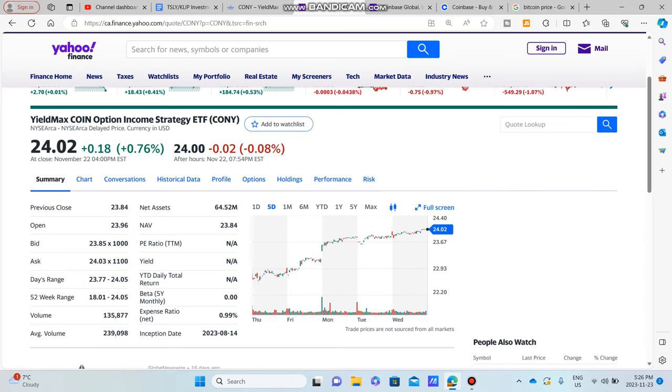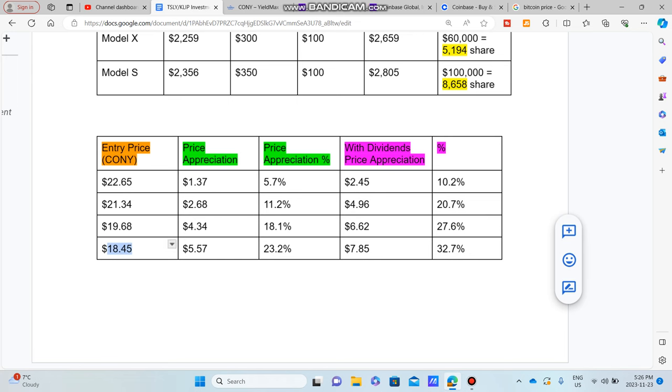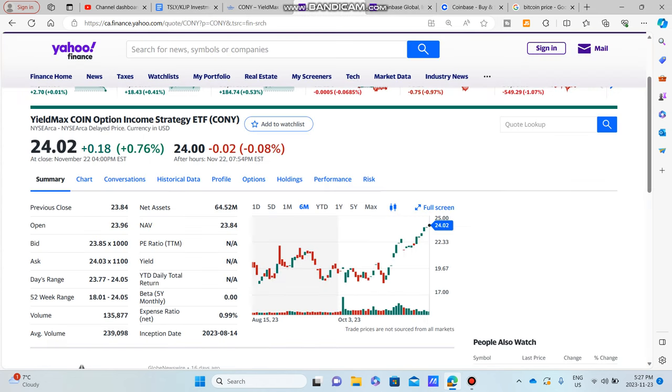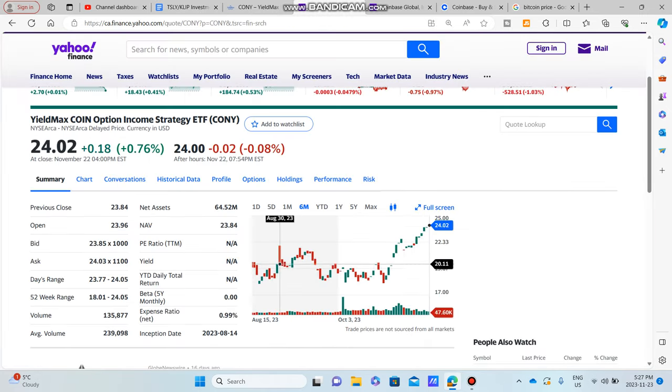Even over the past five days, CONY is at a current all-time high and trending toward continuing all-time highs. For the last price point, we're looking at $18.45 — back on August 18th when CONY was first introduced. It had a steep downtrend but then stayed flat and recovered. Total price appreciation including dividends worked out to about $7.85, giving you the biggest return at 32.7%. So that's about 32% in two months, and CONY has been continuing to trend up.